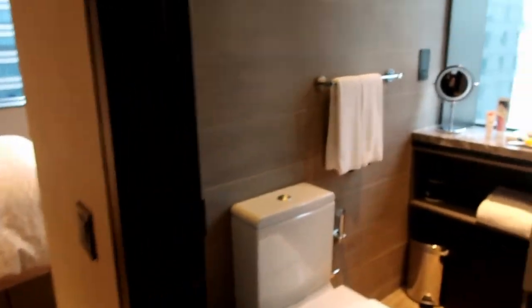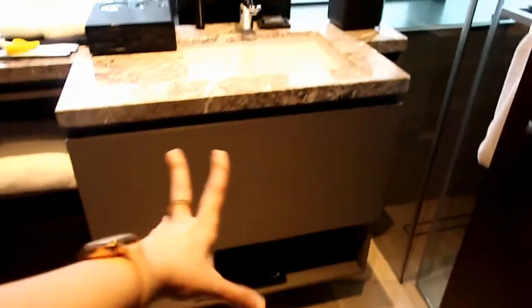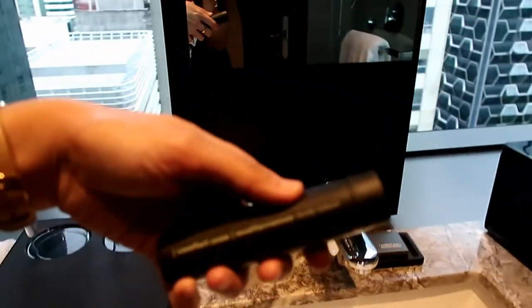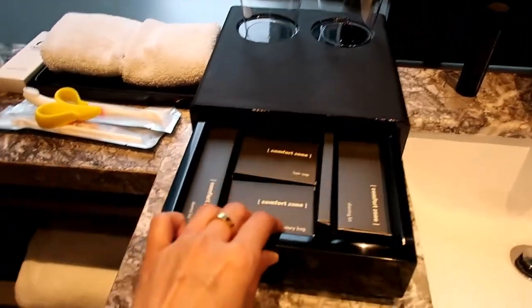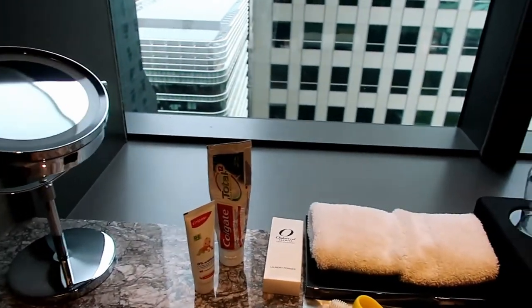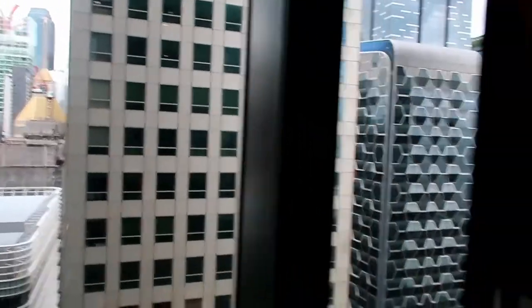Now this is the master toilet. It has the usual cabinet with glasses, and — my first time to see this — a cute little setup with their body lotion.